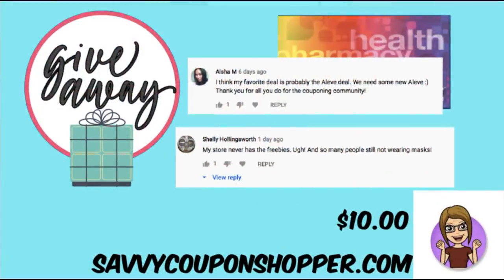You guys commented last week and let me know your favorite deal, and I've got my two winners. On last week's CVS in-store best deals video, the giveaway was two $10 CVS e-cards. The winners are Aisha — her favorite deal was the Leave product, I hope you got it — and Shelly, who was upset about the freebies being limited and about people not wearing masks. I am on team Shelly with that — let's wear those masks. Congrats to both winners! Be sure to email me so I can send those $10 CVS e-cards.